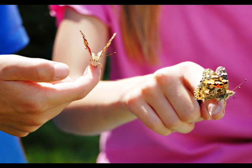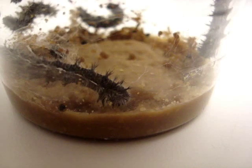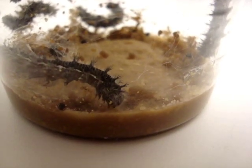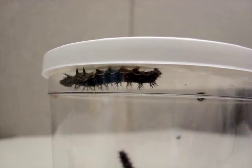The butterfly life cycle is a fascinating thing to experience up close. It starts with a very hungry caterpillar. After lots of eating, it looks for a place to hang from and form a chrysalis.